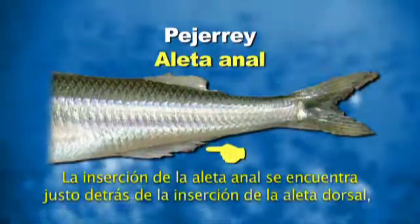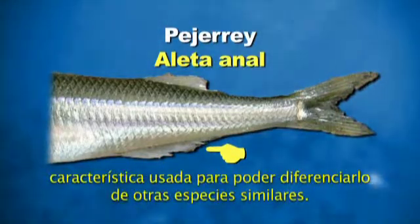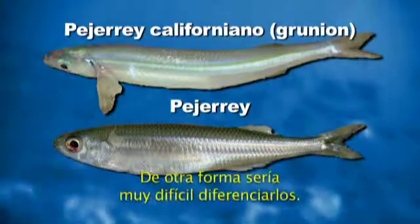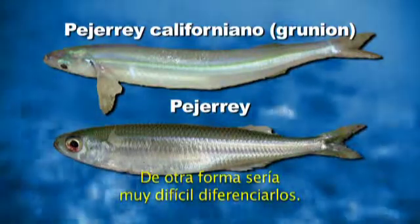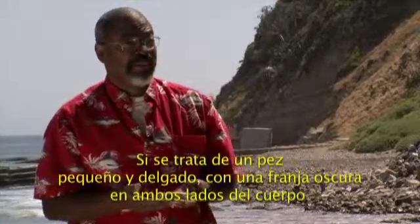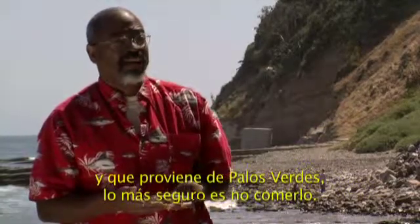The insertion of the anal fin is just behind that of the dorsal fin, and that's how we would tell this one from its cousin, the grunion. Otherwise, they're very, very difficult to tell apart. If it's a small, slender fish with a dark stripe along the side from Palos Verdes, it's safer just not to eat it.